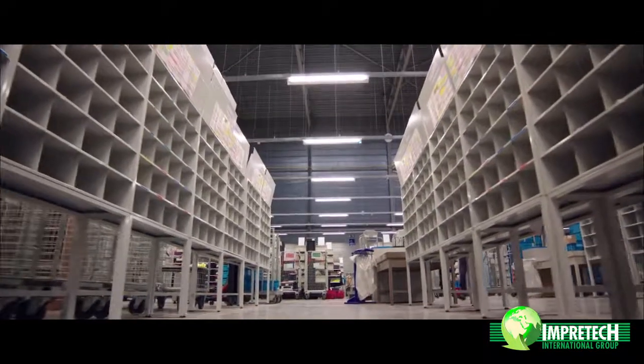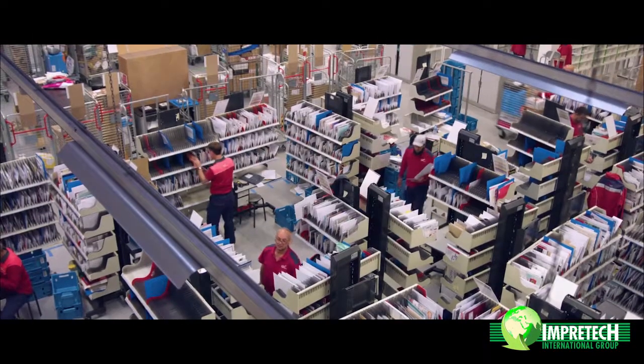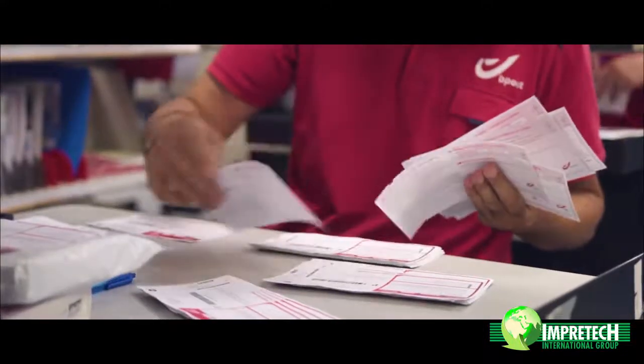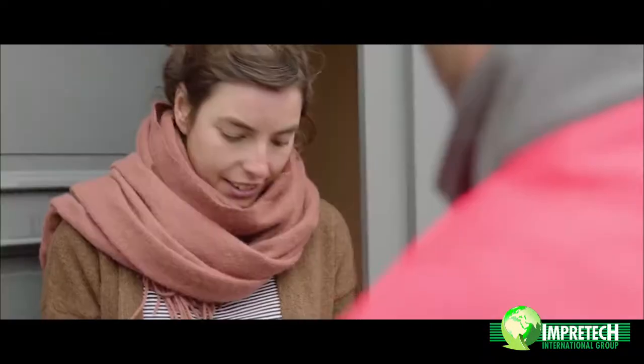bpost is the leading postal operator in Belgium. We are serving about four million households every day. Part of Vision 2020 is we are centralizing all the indoor work in our five industrial sorting centers, and our postmen will spend most of their time outside serving the client.